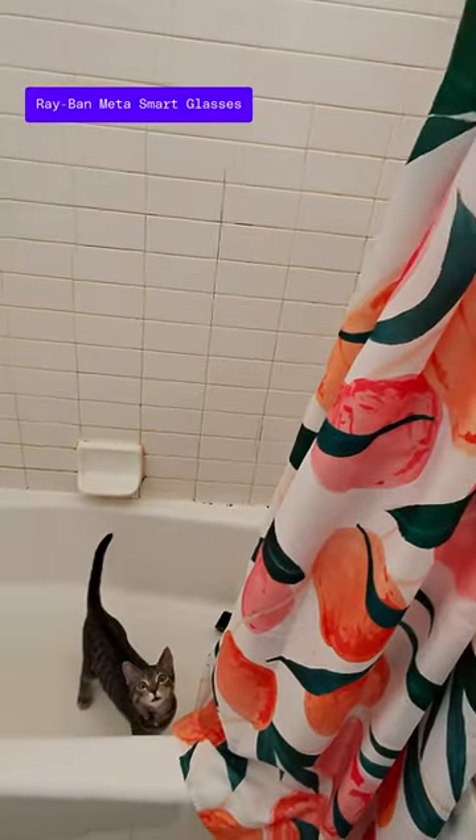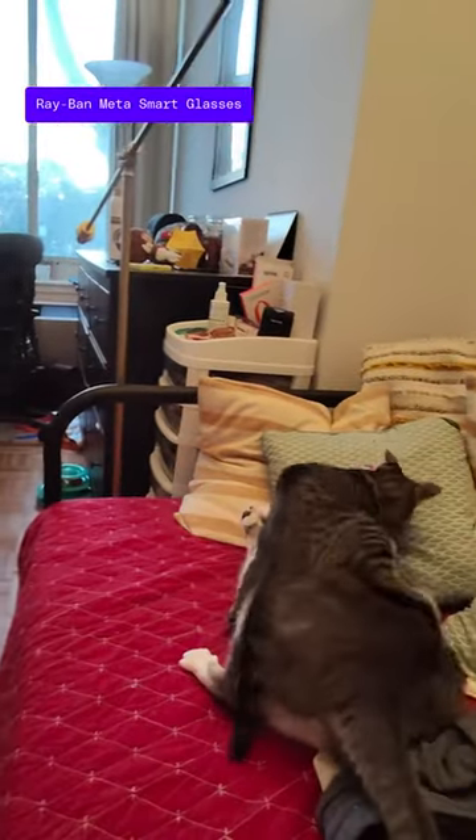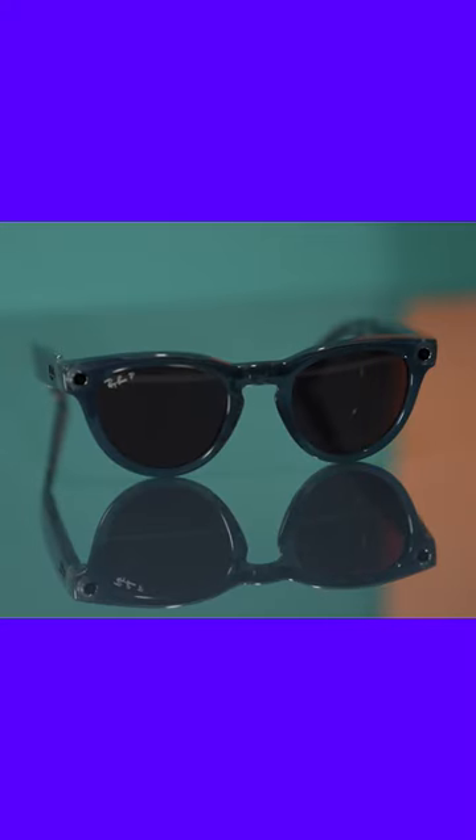The Ray-Ban Meta Smart Glasses are a pair of glasses that you can use to take photos and videos, as well as listen to music and take phone calls. In many ways, these glasses are what the Stories should have been.